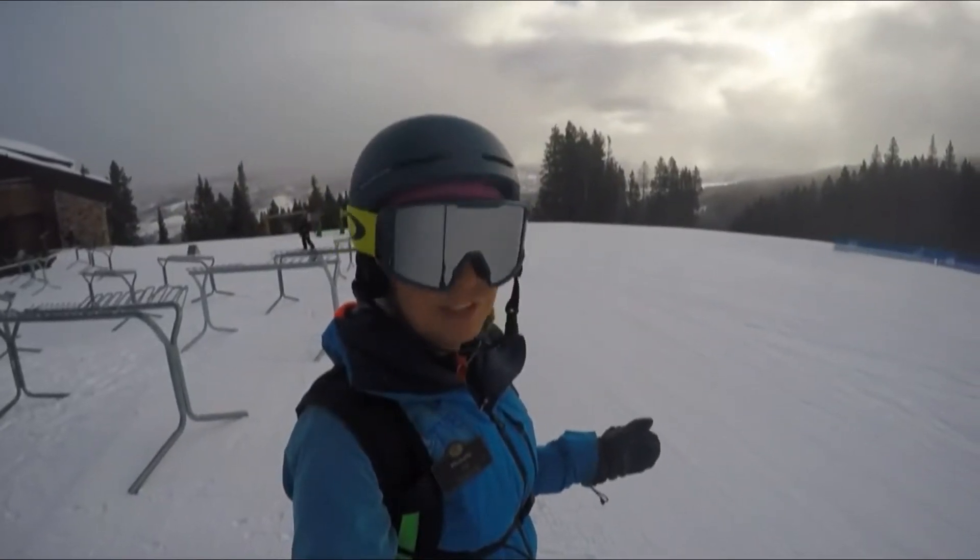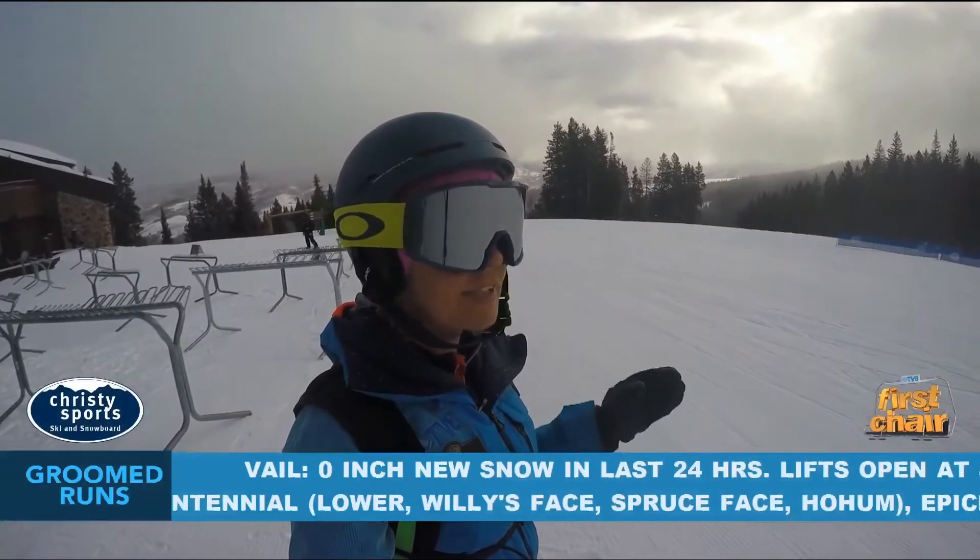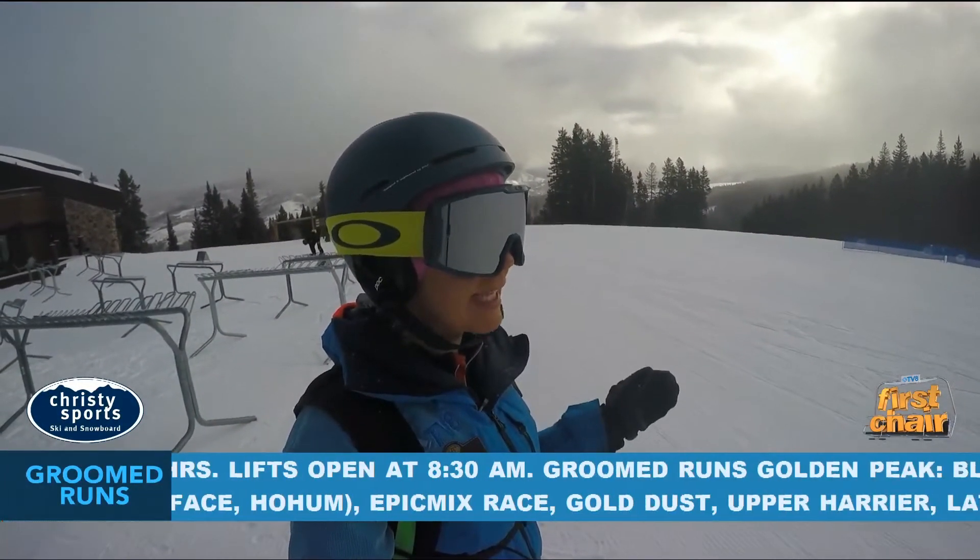Hey, so let's talk conditions just a little bit. I'm up here in Beaver Creek today and we've got definitely some low light and actually some mixed light.